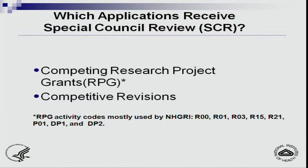In terms of special council review, there are two sets of applications that will be considered. One is the competing research project grants, and there are a lot of activity codes in the RPG line.